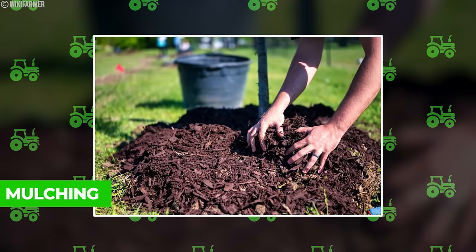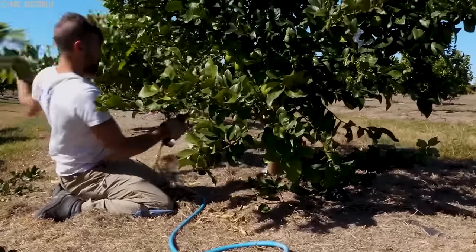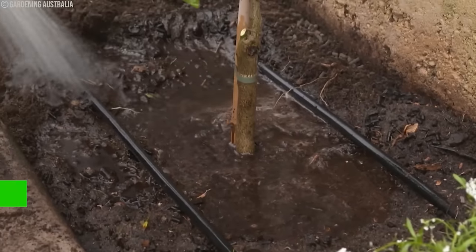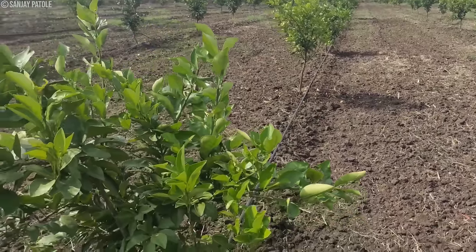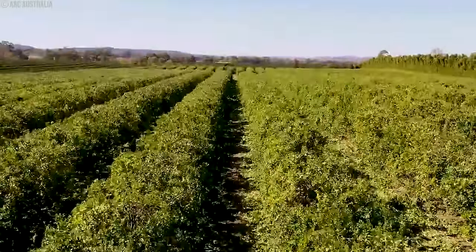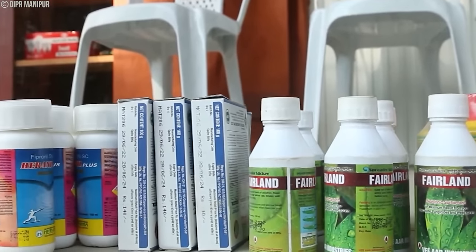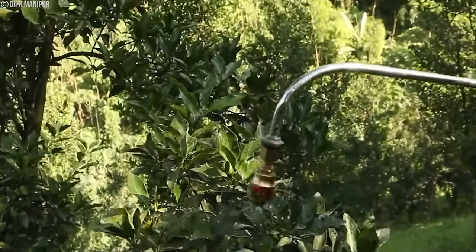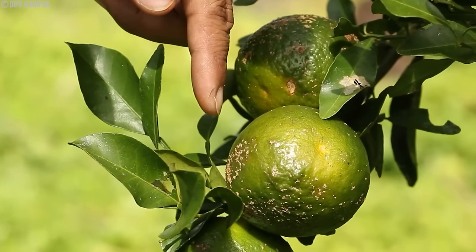Mulching is used to keep moisture in and stop weeds from growing. Regularly giving orange orchards the right amount of water is very important. Drip irrigation or micro-sprinklers are commonly used to deliver water directly to the roots, which helps save water. Checking soil moisture levels helps decide when to water so trees get enough water to grow well and make fruit. Using different ways to control pests is common, like using natural enemies of pests, good farming practices, and safe chemicals. Sprays made from soap, oil, or organic materials are used carefully, and checking for pests and diseases early helps stop them from spreading.